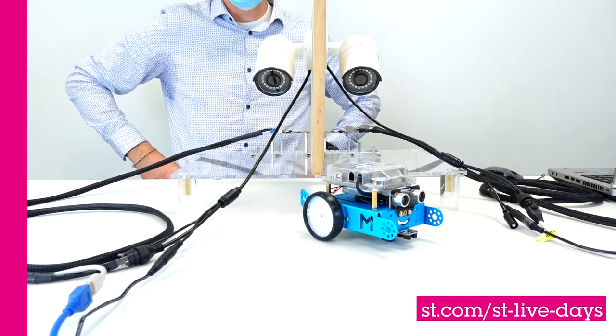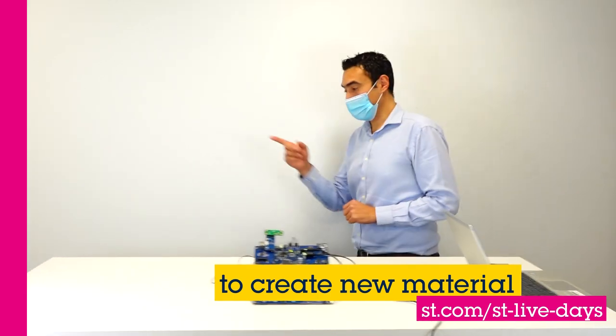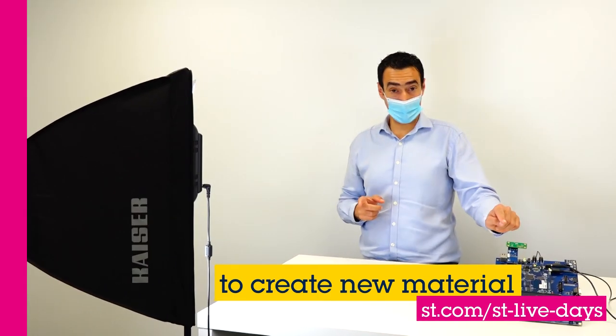Jérôme, are you ready? Let's go! Well, we are now in front of the demo, and I will be at a distance of 3 meters from the max.